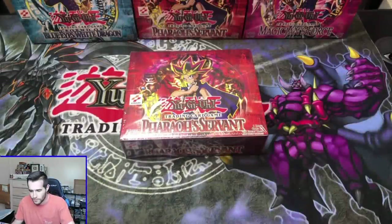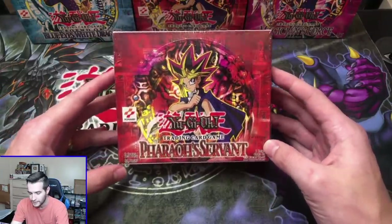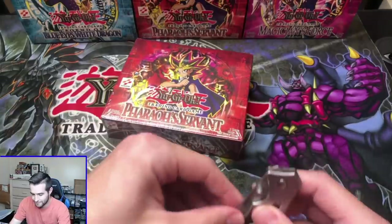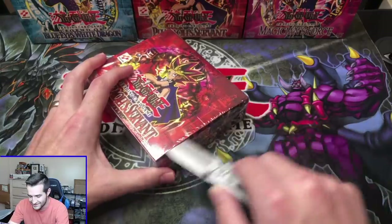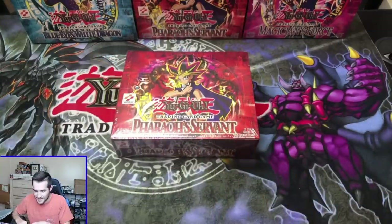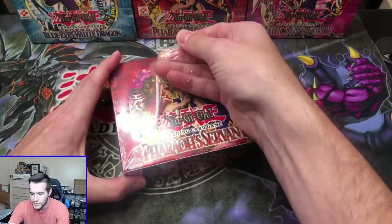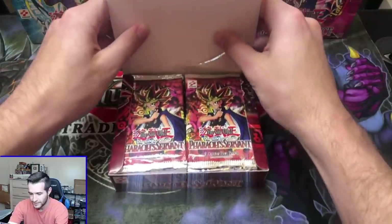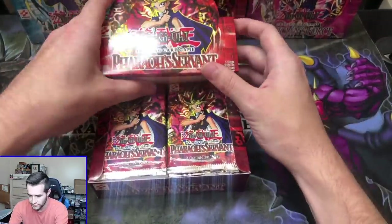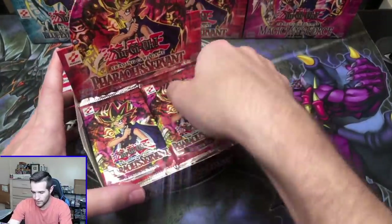So we got the first edition hobby box obviously, with potential Jinzo in here. We got 24 packs — that's the main event. First edition PSV hobby box. I haven't opened one of these in a couple of years. We did do a box break before and didn't get the Jinzo, so you know what that means — we're due for one. The box has been opened. It's time to shuffle guys. I'm going to shuffle them all together and we'll have some randomness here.